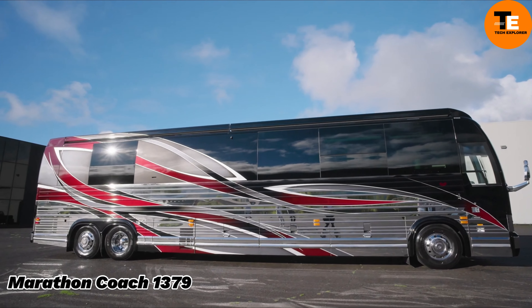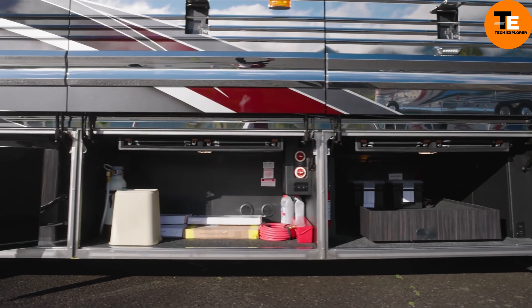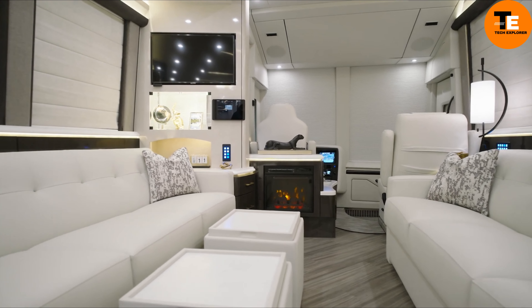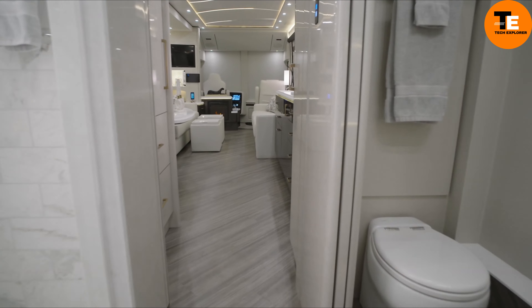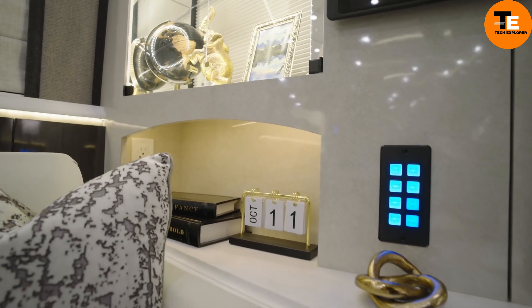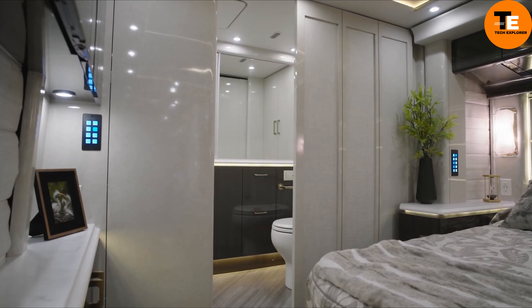The Marathon Coach 1379 immerses you in luxurious surround sound with its Crestron audio system and offers a private oasis with the Gerard automatic awning. Powered by a 20-kilowatt Kohler generator, this coach ensures smooth adventures. Features like the TechLink electrical system and Freedom Plus sewer system guarantee a trouble-free trip.